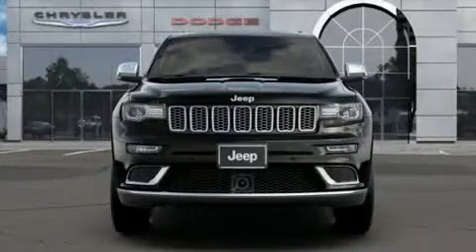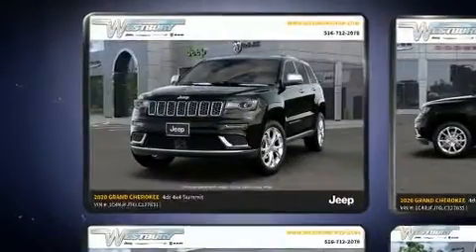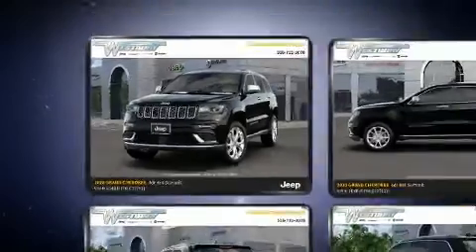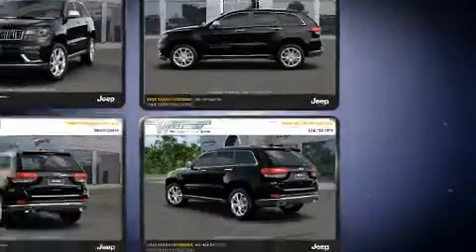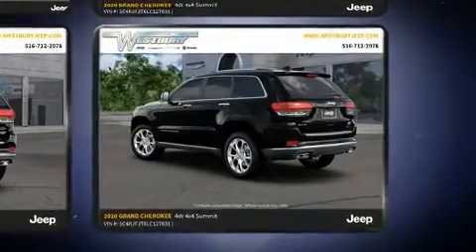You can expect a lot from the 2020 Jeep Grand Cherokee. Smooth gear shifts are achieved thanks to the powerful eight-cylinder engine, and load-leveling rear suspension maintains a comfortable ride. Well-tuned suspension and stability control deliver a spirited yet composed ride and drive.